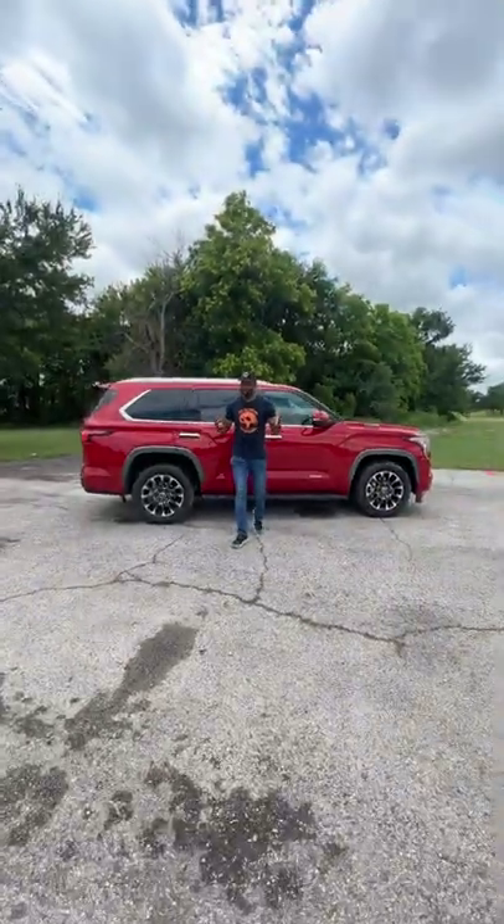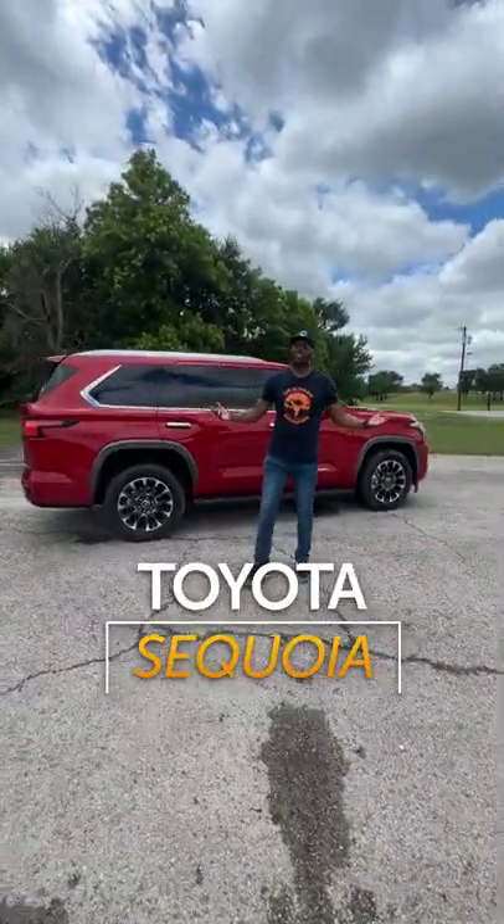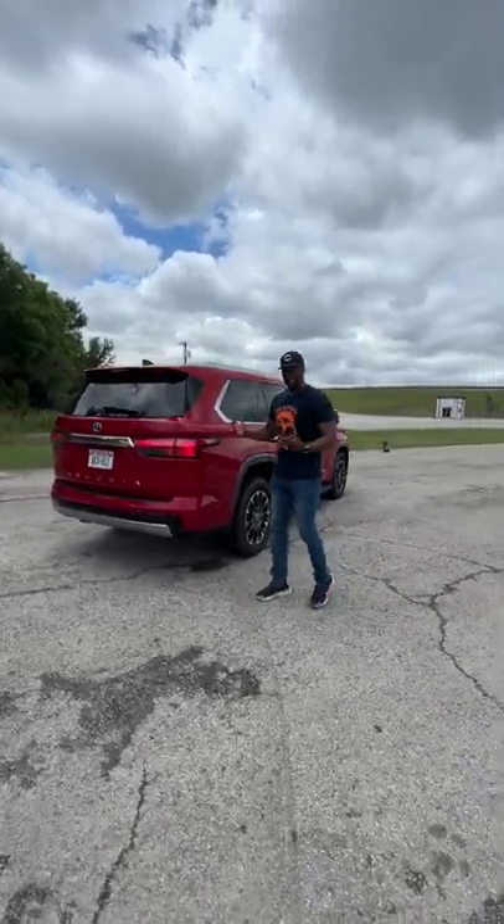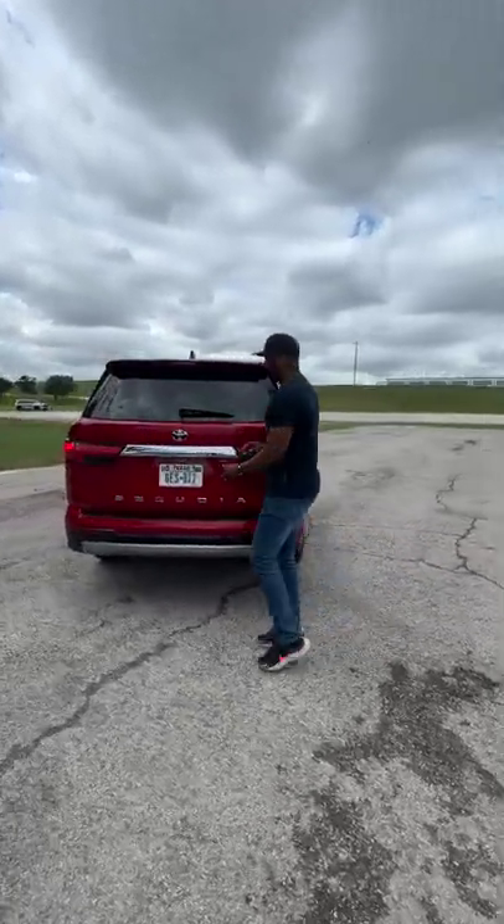This is the all new 2023 Toyota Sequoia. Finally, right? And it's big, it's brawny, but it's also clever. And let me show you how.